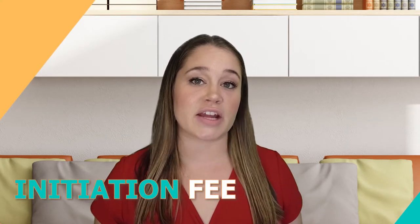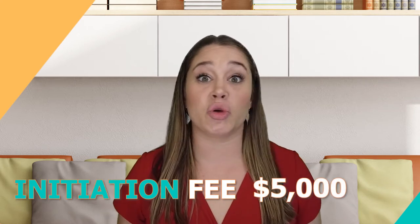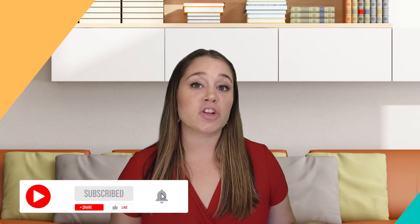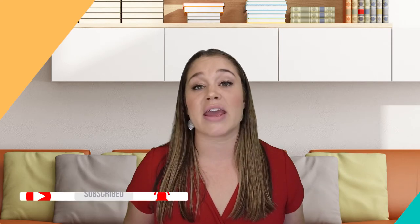An equity or non-equity membership generally will have an initiation fee, ranging anywhere from $5,000 to potentially $100,000 or more. With an equity membership, your initiation fee may be fully refundable upon leaving, though if there's no wait list you may have to wait for your refund. Quite a few memberships have a wait list of potential members. With non-equity memberships, it used to be that the initiation fee was non-refundable, but that is now changing. I'd recommend connecting with a membership director to get a full answer on this.